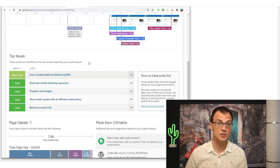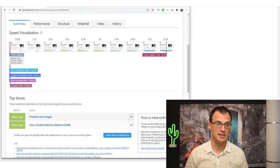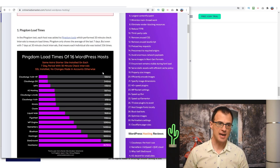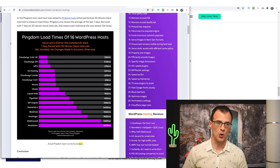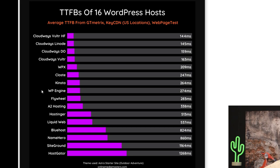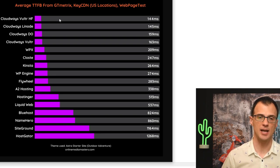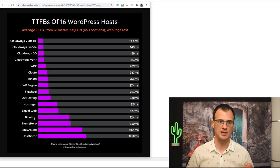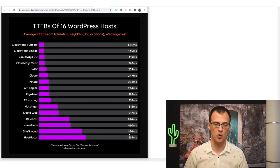To summarize hosting: you can get around 600 milliseconds TTFB with Host Armada, or 205 milliseconds with Cloudways — it's up to you and your budget. I came across a great website, onlinemediamasters.com, which has a comparison of load times and TTFB for 16 different WordPress hosts. Cloudways Vultr HF is the leading one. SiteGround, a very popular option, is actually quite slow — over one second — and HostGator was the slowest at 1.2 seconds.